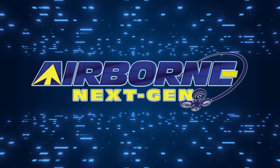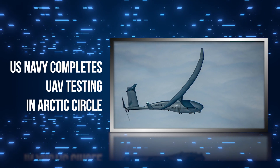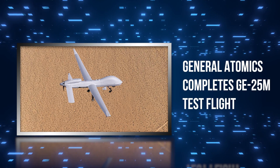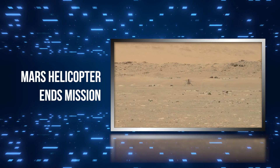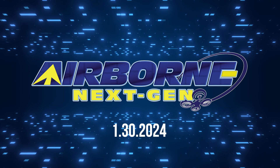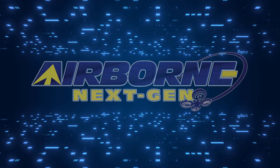Coming up on today's episode of Airborne Next-Gen: U.S. Navy completes UAV testing in Arctic Circle, General Atomics completes GE-25M test flight, and Mars helicopter ends mission. I'm your host Holland Lee. Welcome to the Aeronews Network's Airborne Next-Gen program, a weekly news program covering the next generation of flight, from electric power to vertical lift, uncrewed vehicles, and everything in between. Let's get into today's stories.